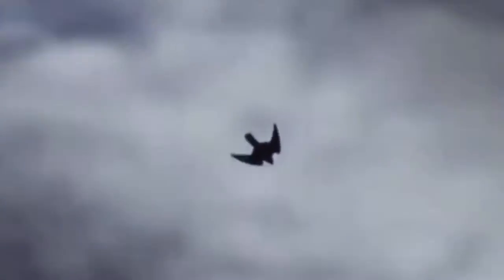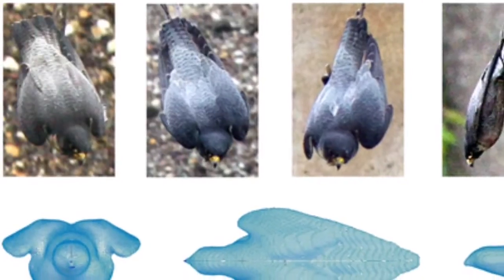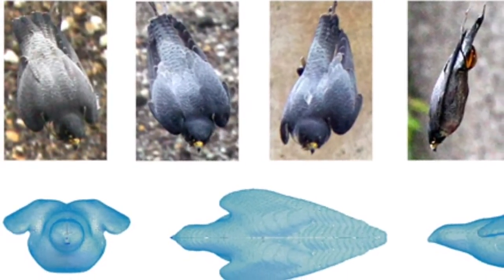The first of many adaptations that they have is their aerodynamic body. They are literally shaped like a teardrop, and their feathers are stiff and wind resistant. Take a look at how streamlined their body is — their feathers and wings are pulled back and they are literally built for speed.